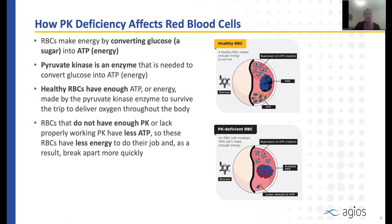Pyruvate kinase deficiency affects red blood cells by preventing them from doing their job. Red blood cells make energy by converting glucose, which is a sugar, into ATP, which is a molecule of energy. The enzyme pyruvate kinase is needed to convert that glucose to energy. Healthy red blood cells have enough ATP to survive and deliver oxygen. But when you have pyruvate kinase deficiency, those red blood cells don't have enough energy and break apart more quickly.